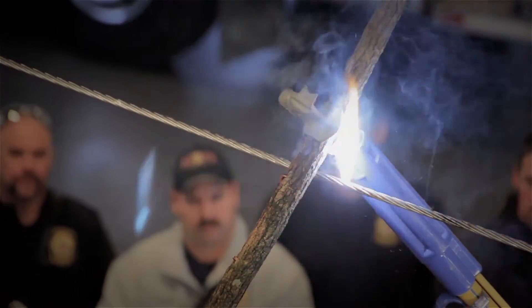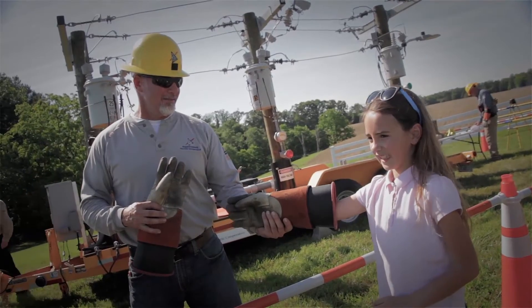We just want to show people electricity — the different scenarios that we come across during the day, and the things we have to wear to protect ourselves from the power lines.